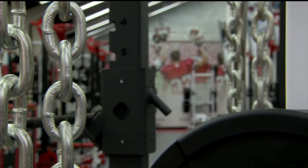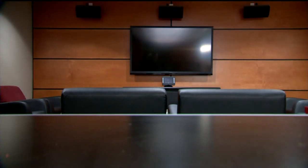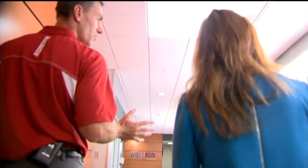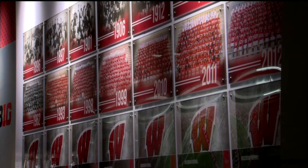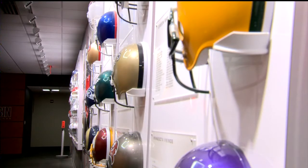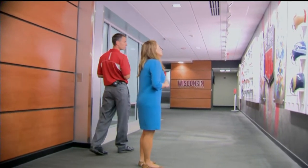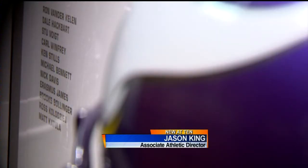It's not just every room that's impressive — every space has some sort of wow factor, even the hallways. One of the things we tried to do as part of the project is celebrate our past and our present. This is our new NFL board, and you can see all the guys that have been in the NFL that were Badgers.